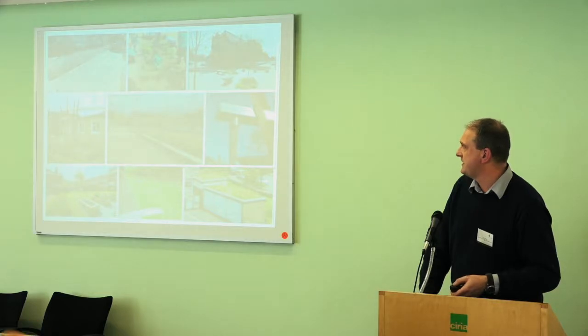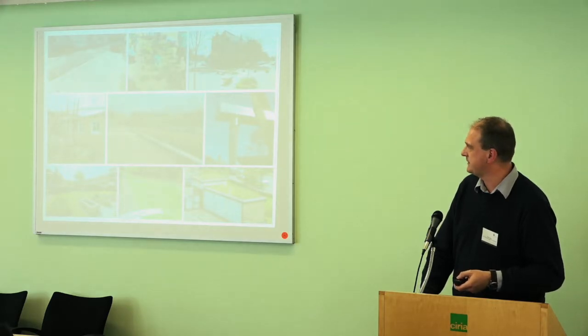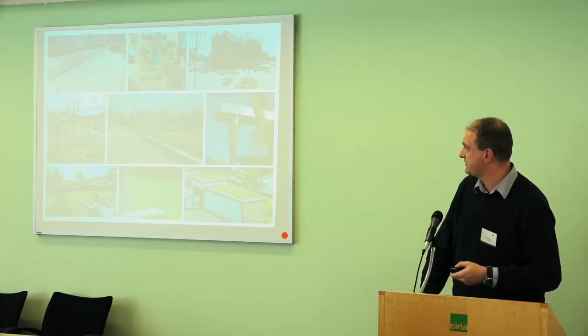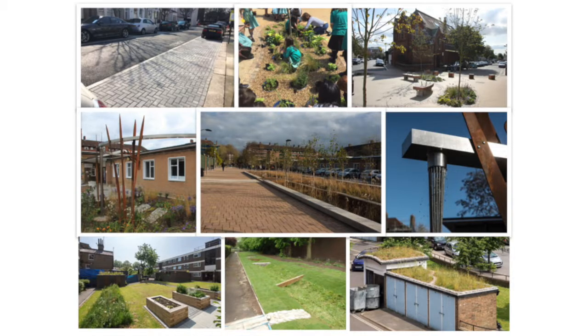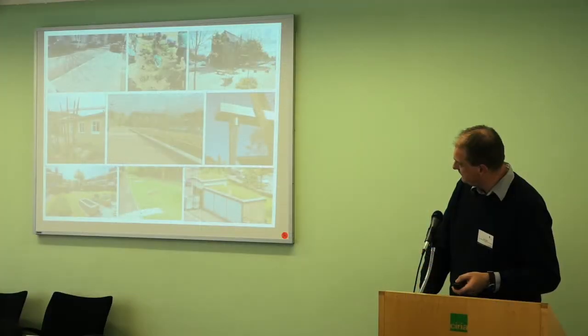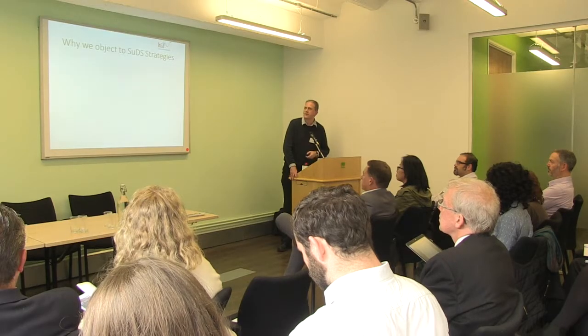These photos are all of schemes that have been implemented in Hammersmith and Fulham — not by developers, I should say, but all from council-led schemes. These are examples of the types of above-ground measures that we want to see where they are feasible, all from the last two or three years: permeable paving, rain gardens, green roofs, swales, disconnected downpipes, a bioretention basin, and raised planters. These are the above-ground SuDS that we want to see implemented.